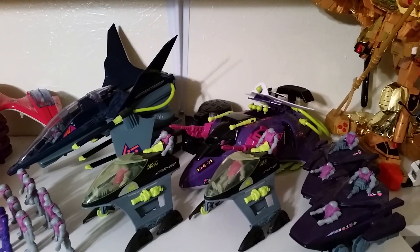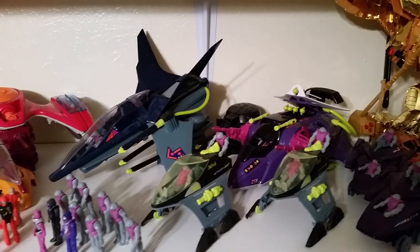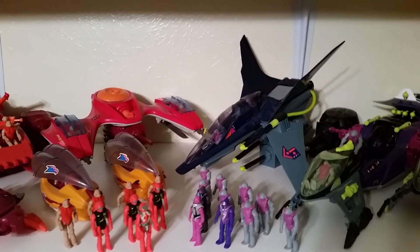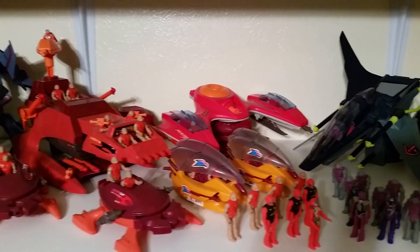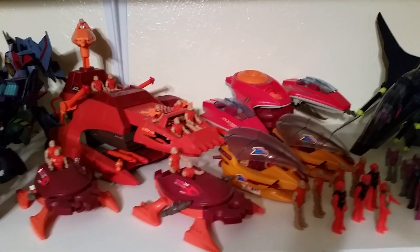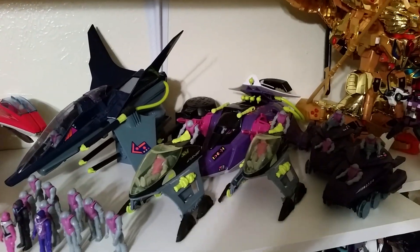Another one that I've almost completed — this is Air Raiders, made by Hasbro, to kind of compete with the Starcom line. I've been debating whether I want to sell this too, because I'm missing the Manowar for the good guys and I'm missing the Command Post. Other than that it's 100% complete. You can see I got a ton of these little bitty dudes — if they can fit in the vehicles, then they're in there.